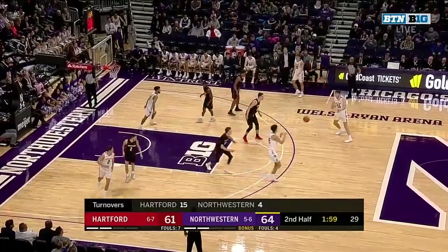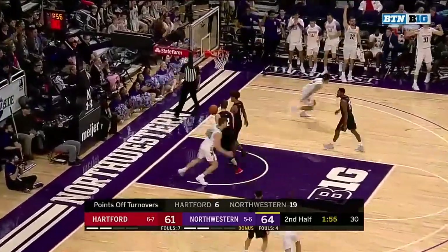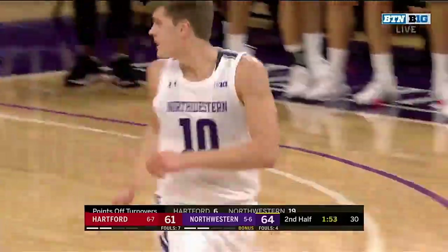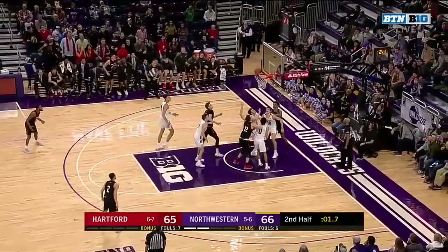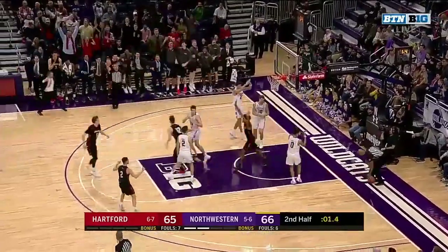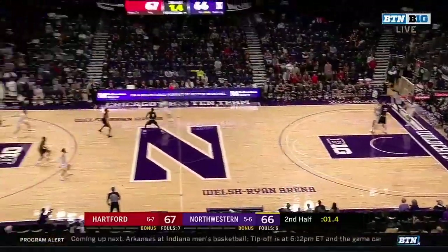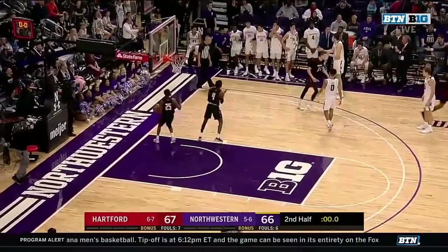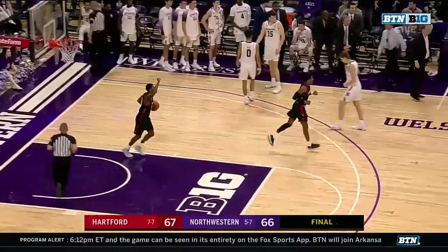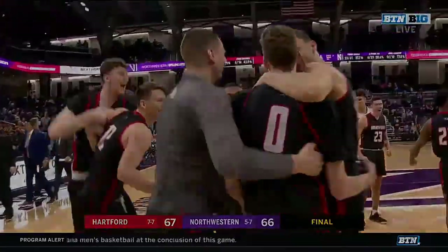He has been the star today for head coach Chris Collins. Marks, five seconds in the lane, and he got the roll. Hartford up by one, Northwestern down by one. Young puts it up — that is swatted and that'll do it. Hartford comes to Evanston and they get a big win. 67-66. We'll see you next time.